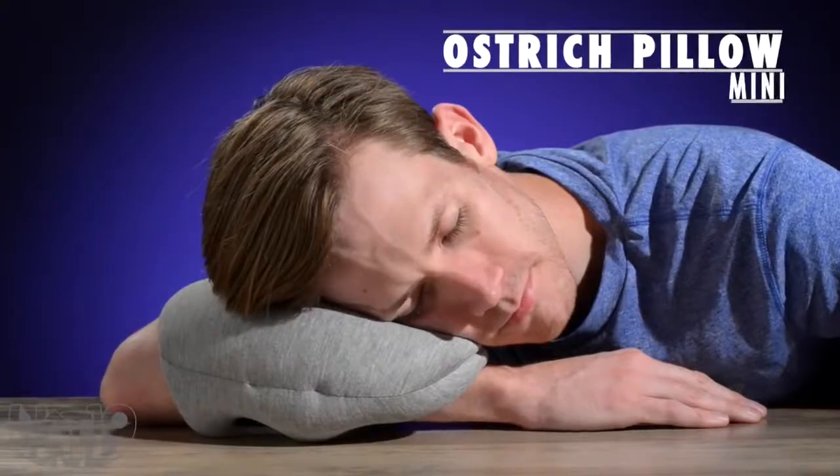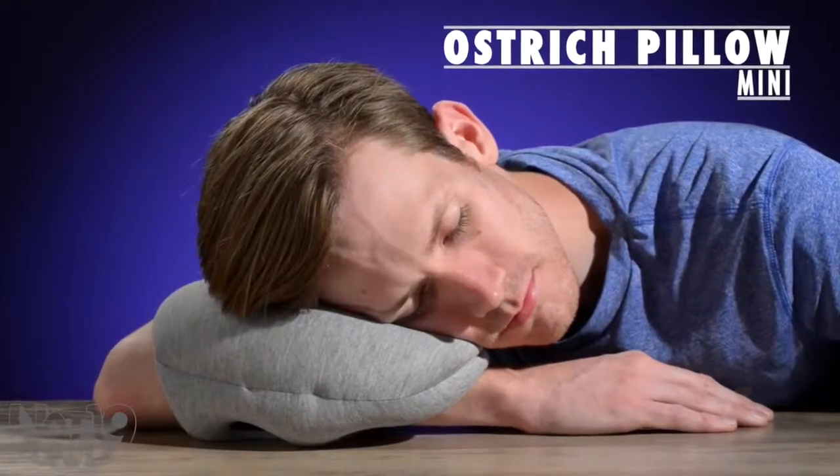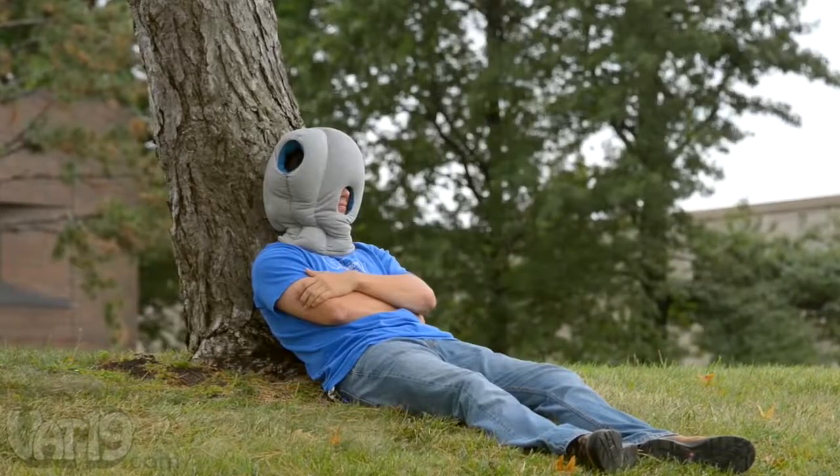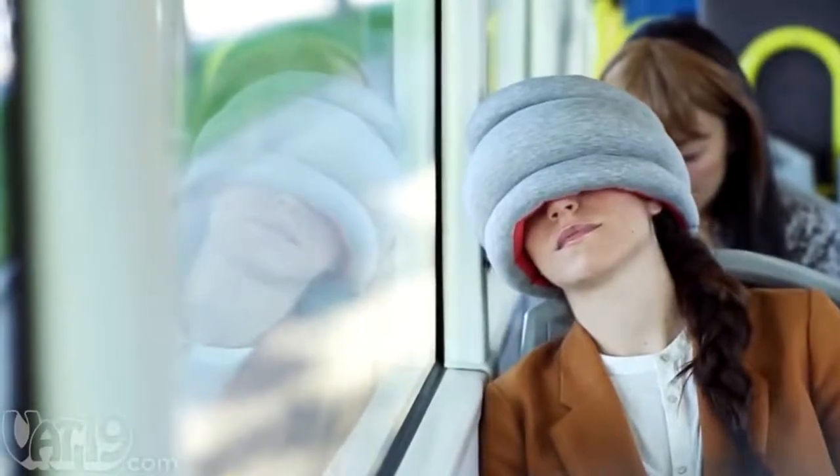The Ostrich Pillow Mini helps with an ultra portable cushion so you can nap anywhere. Just like the original Ostrich Pillow and the Ostrich Pillow Lite before it, the Mini is made for optimal napping anywhere.